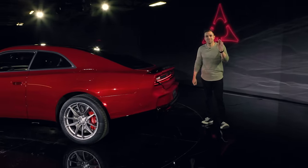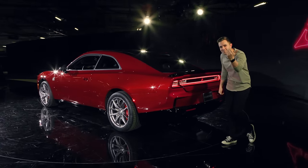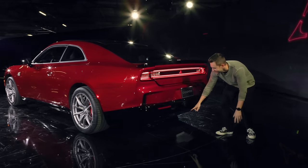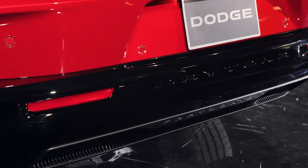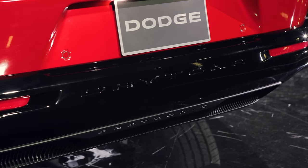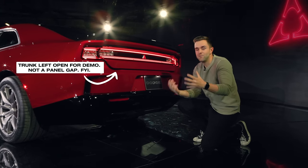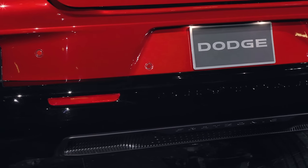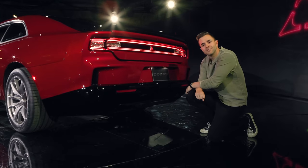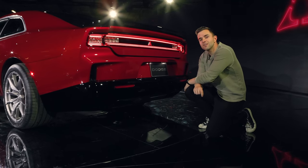Speaking of the rear — yes, I said exhaust, and yes, this is an electric car. Right underneath, we have two areas where the traditional exhaust would go. In its place we have what's called Fratzonic — it's meant to emulate an engine noise. Dodge says it's going to be louder than a modern Hellcat. They can't demo it right now because they're still tuning it, but they showed it on the concept car last year and it set the internet ablaze.